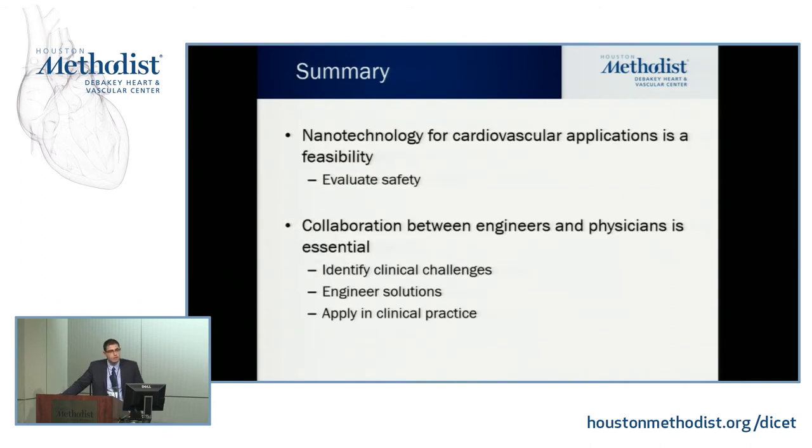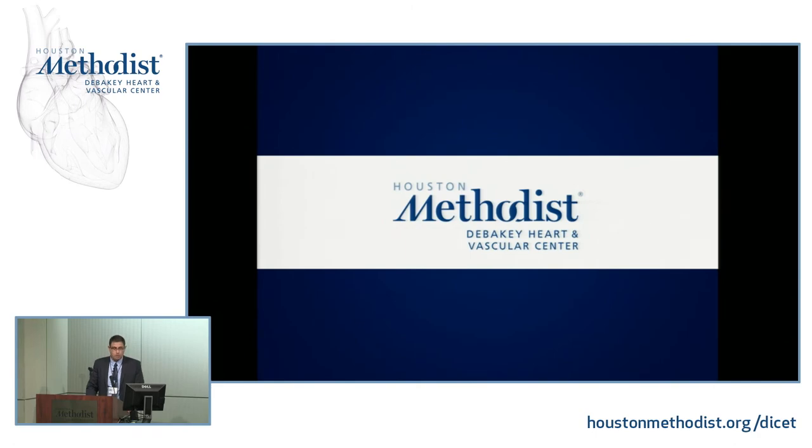In summary, nanotechnology is a feasible possibility you can use in the clinical world. You must think about the limitations I mentioned — safety, bioavailability, and mass production. The key takeaway is that collaboration between engineers and physicians is essential. The physician knows the clinical challenges and daily issues; the engineer with their knowledge of nanotechnology can provide solutions and apply them to clinical practice. Thank you for giving me the opportunity to present.